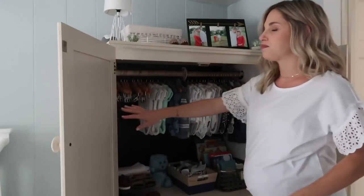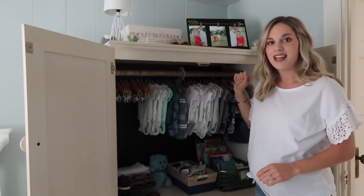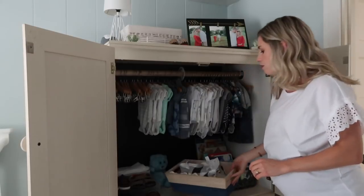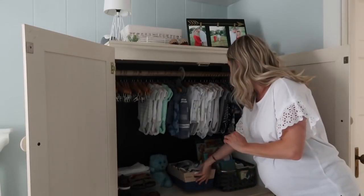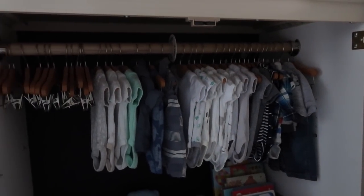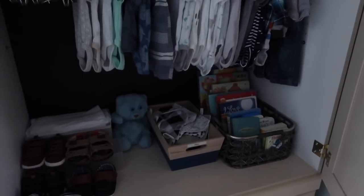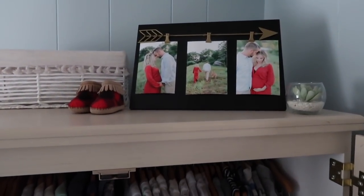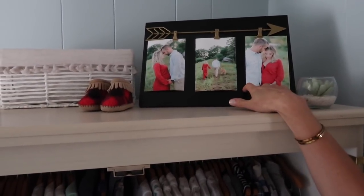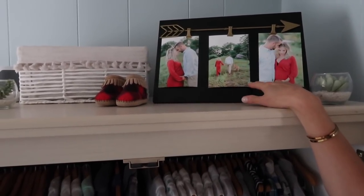What we did was we put a little rod in there so that we could hang all his clothes. We have his clothes hung in here, and then we also have some of his shoes down below, and a couple of bins. This bin has some bibs in it and this bin is full of his books. On top of this dresser we have some little fake plants from Target, and then this frame I got at Hobby Lobby, which I'm absolutely obsessed with.